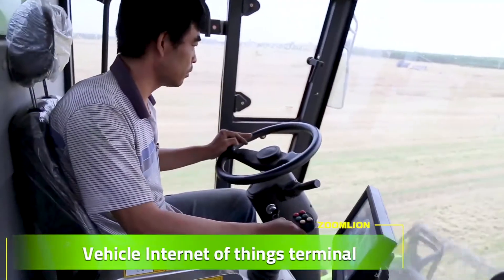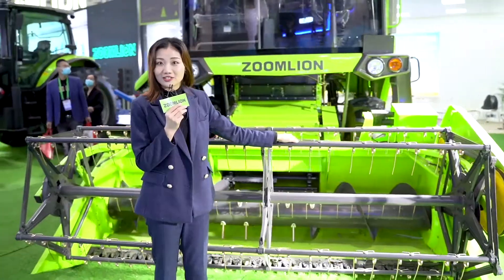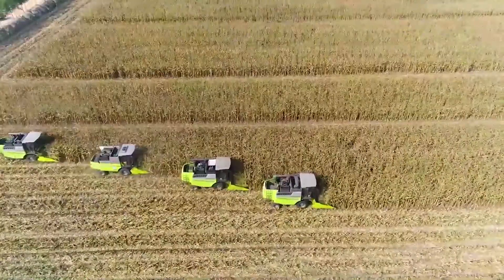It has an IOT terminal. By changing its header and accessories, a variety of crops can be harvested.